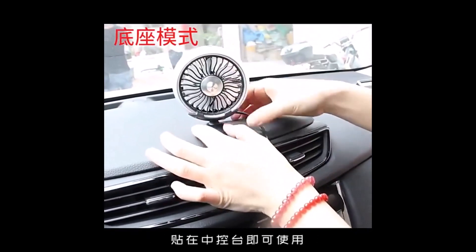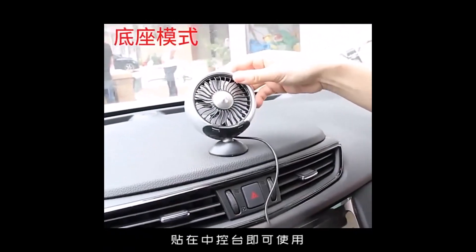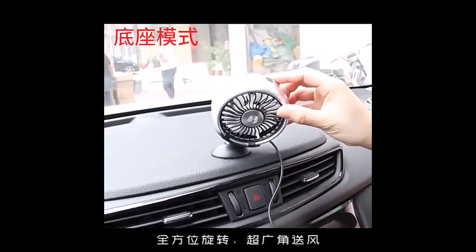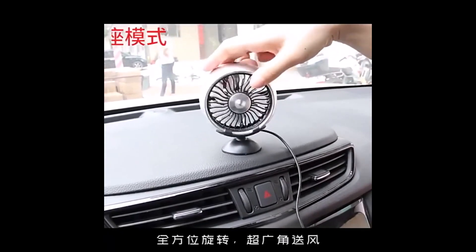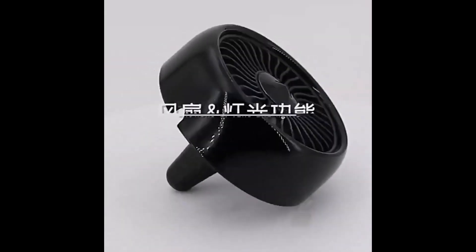With its 360 degrees rotating feature and adjustable 3-speed settings, you can customize the airflow to your liking. Simply plug it into your car's USB port and enjoy a comfortable ride.